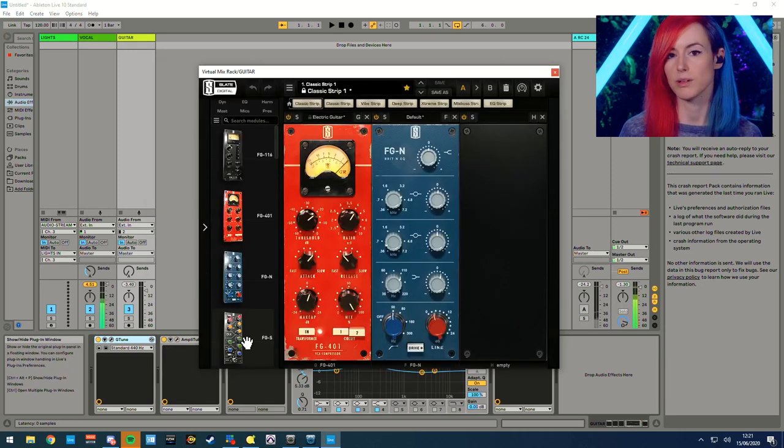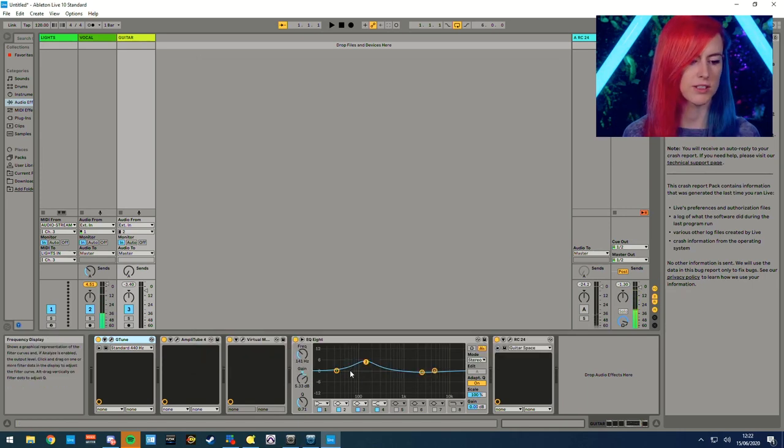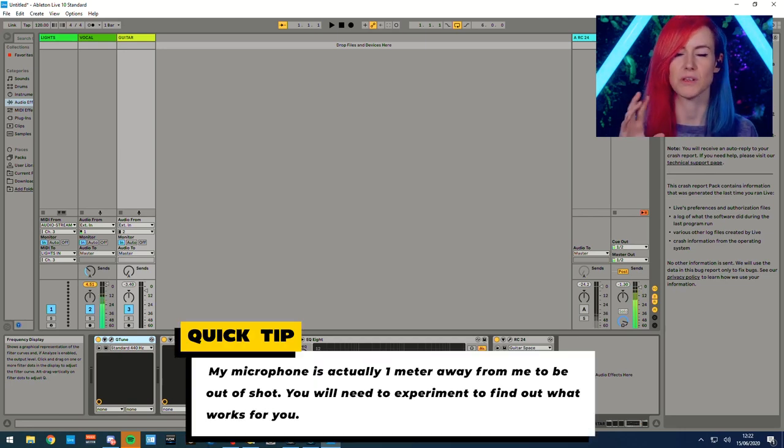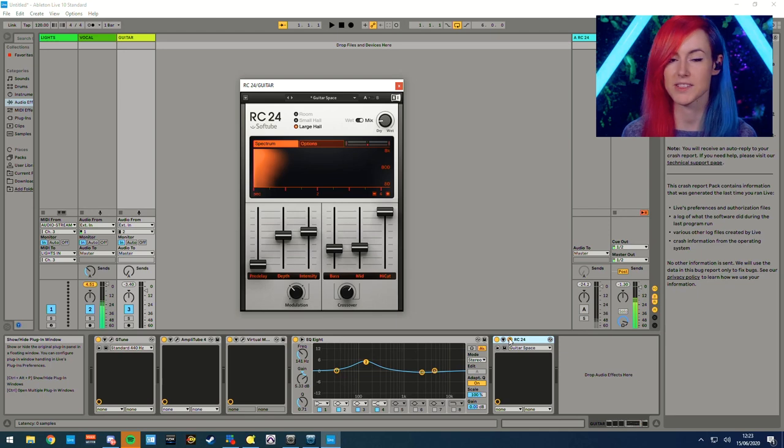Next up in the chain is a few other plugins from Slate Digital. I'm running an FG F401 compressor and an EQ to bring out a little bit more of the brightness that I want from that Gretsch. Then I've got this additional EQ here that's essentially boosting the 200 Hz range — this is mainly a simple EQ for room correction — because my goal was to keep the Neumann TLM 103 completely out of view of the camera and I didn't want to use a shotgun mic. Because I play a hollow body semi-acoustic Gretsch, a lot of the high mids of that guitar acoustically get picked up by the condenser mic, so this EQ's job is to counterbalance that and boost those low mids just a little bit. And lastly, the RC24 reverb — the same reverb I'm using on my vocal, but independently on the guitar channel with its own instance.